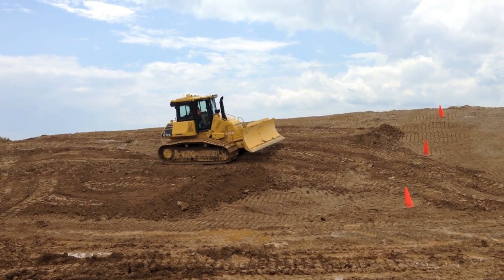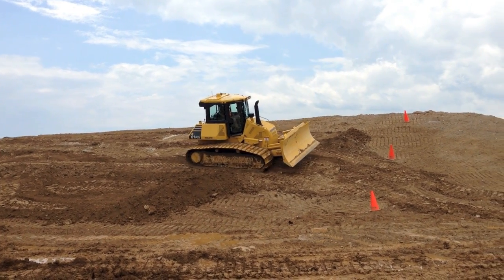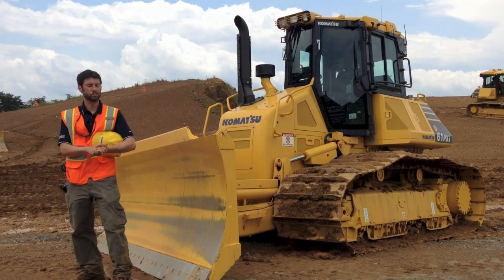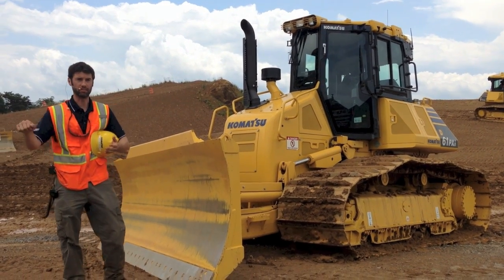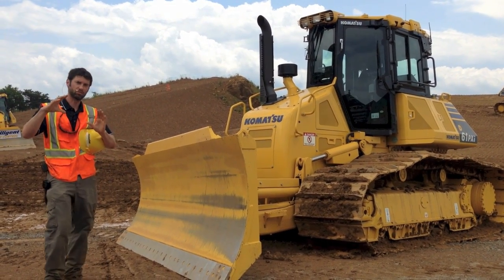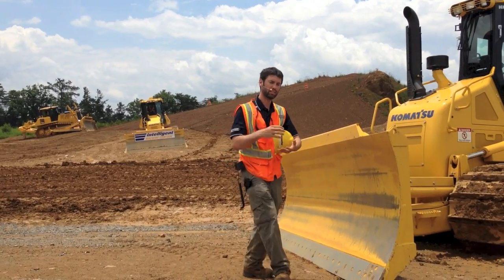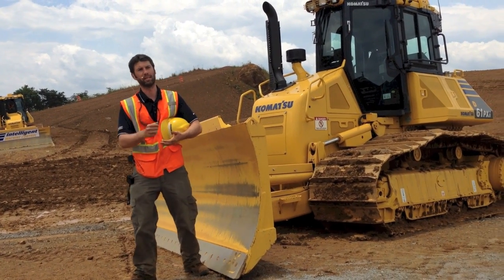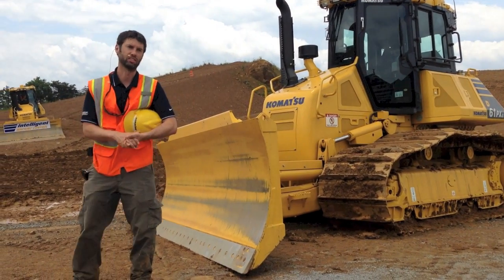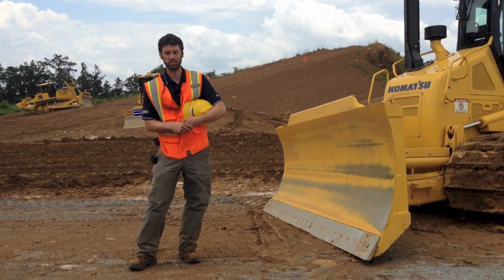Komatsu engineer Jason Anitzberger explains the difference between using the D61i compared to dozers with conventional machine control. Most of the time, operators are choosing to run those manually. They're using the machine control technology just for grade information until they get close to grade — within a tenth or two — then they'll switch on the automatics and make those last few finishing passes, taking advantage of the automatic capabilities.